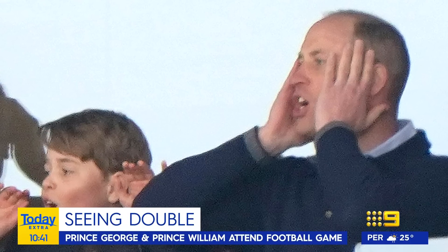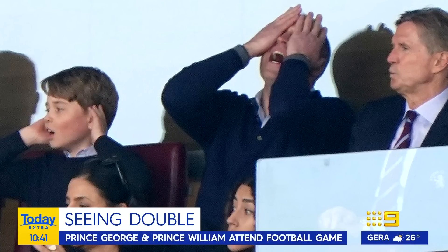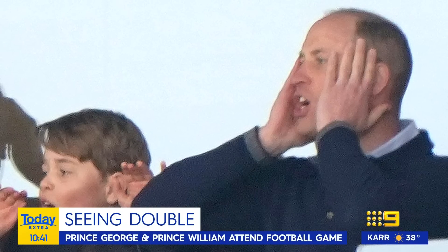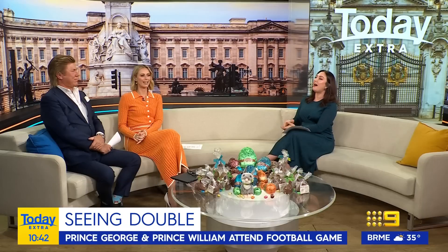There were some other lovely images over the weekend of George and William, and they're very sweet. He's really his dad's mini-me, isn't he? They're really mirroring each other — watching Aston Villa. Prince William has been an Aston Villa fan since high school, and clearly George is following his father's team. They just look so alike, also wearing matching navy jumpers and white and blue check shirts underneath — spitting image, just the hair is a little bit different. And Aston Villa won, so William and George were very happy.